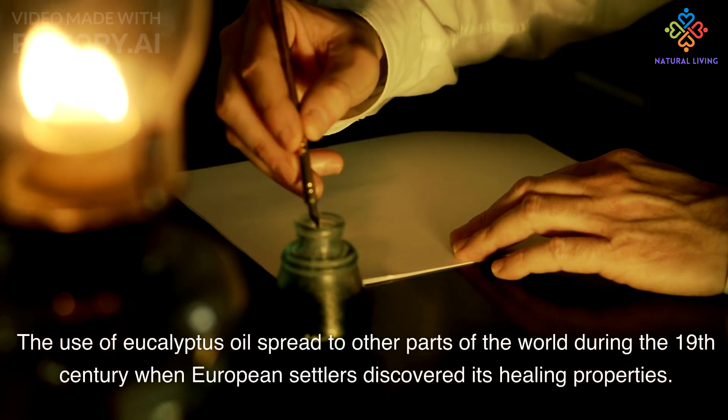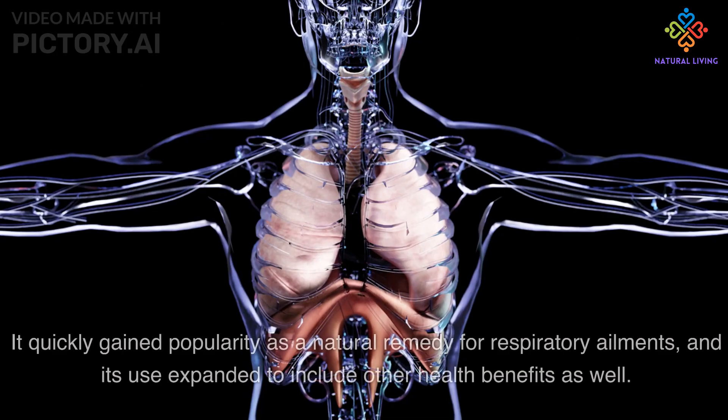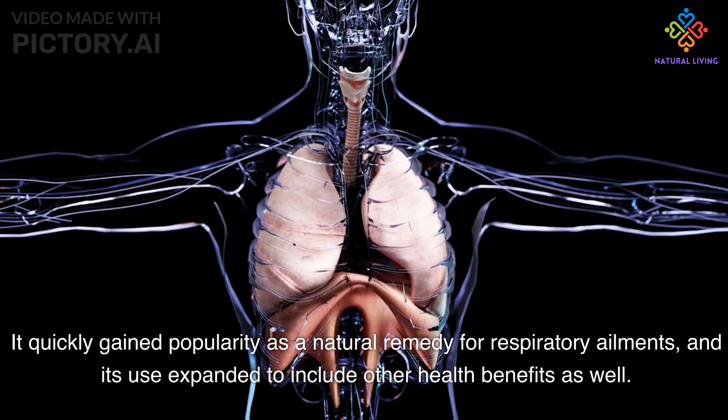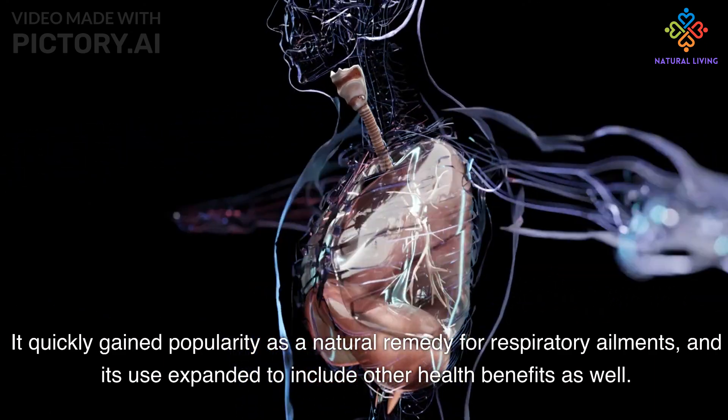The use of eucalyptus oil spread to other parts of the world during the 19th century, when European settlers discovered its healing properties. It quickly gained popularity as a natural remedy for respiratory ailments, and its use expanded to include other health benefits as well.